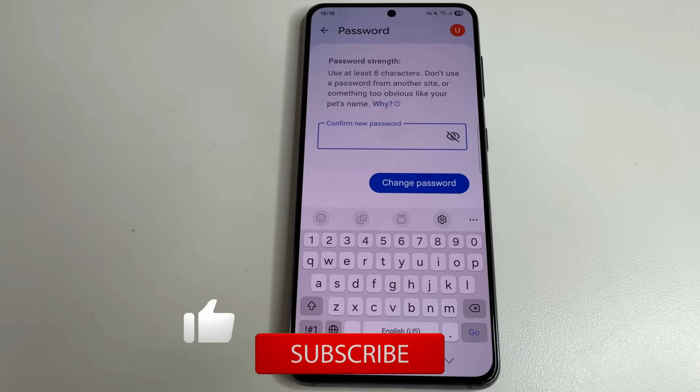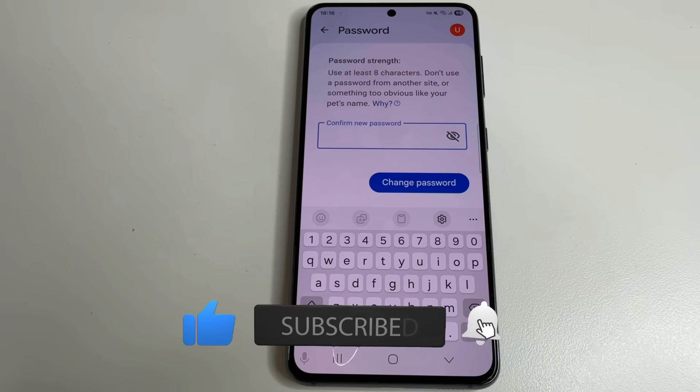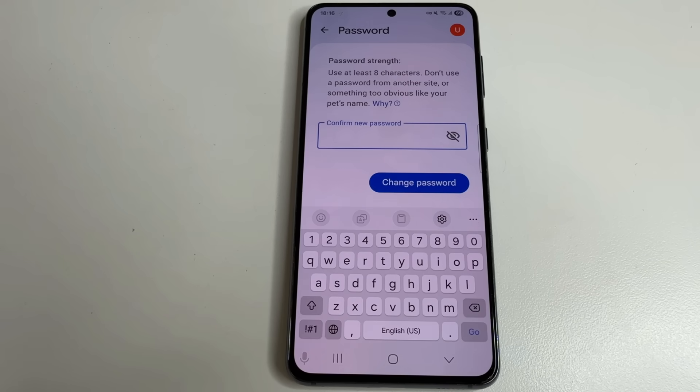That's all I wanted to share with you. If you found this video helpful, please like, subscribe, and click the bell so you don't miss new helpful videos. Thanks to everyone supporting my channel — I really appreciate it. If you'd like to support as well, you can do so via the link in the description. Thanks for watching.